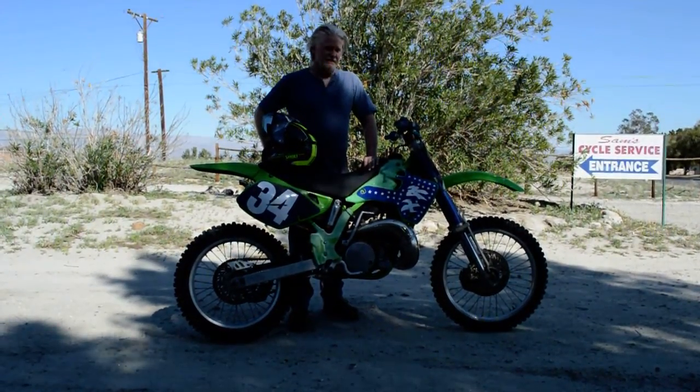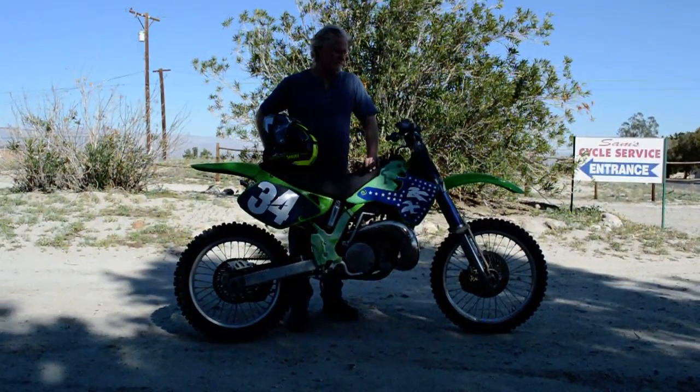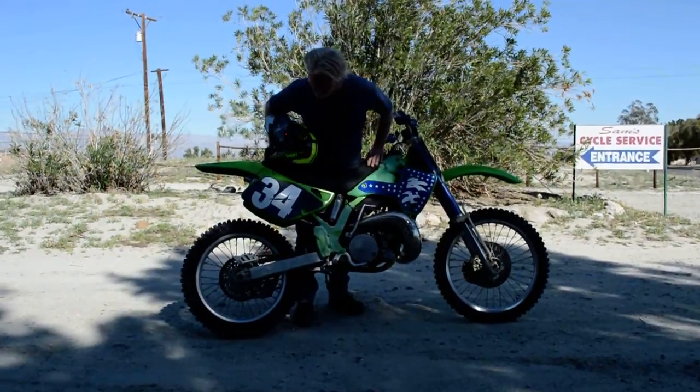This is a good old two-stroke. If you like two-strokes, this might be for you. It runs really good, it's a lot of fun, and it's got plenty of power. It's got plenty of little scratches all over it. It's got a nice Pro-Circuit pipe on it.